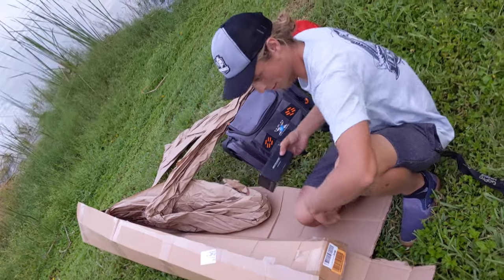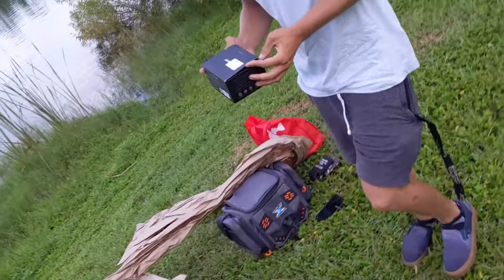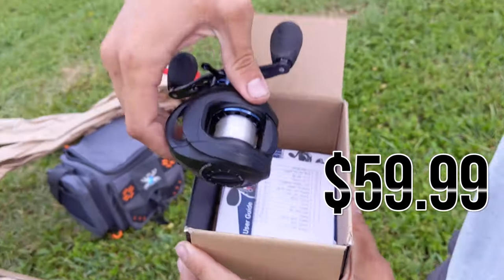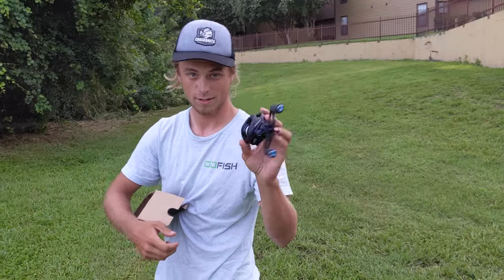If you win this giveaway, you're going to win everything. We're starting with a brand new Casking Assassin reel — let's go ahead and go over the reel first. Casking Assassin reel, spooled with 14-pound fluorocarbon. Awesome reel.